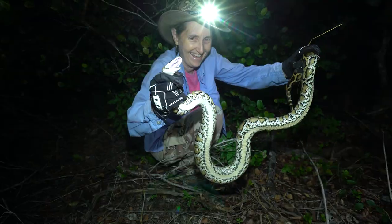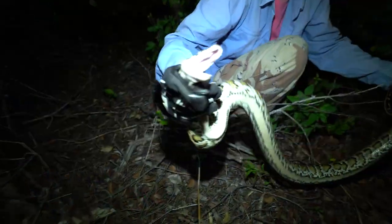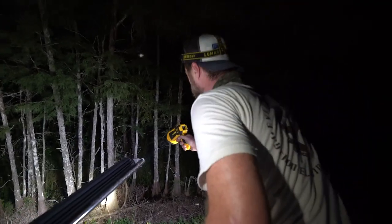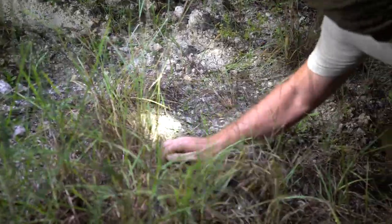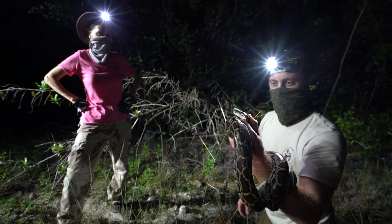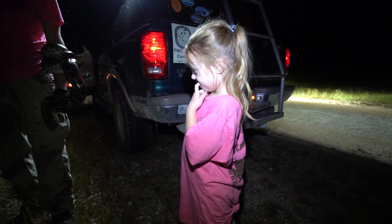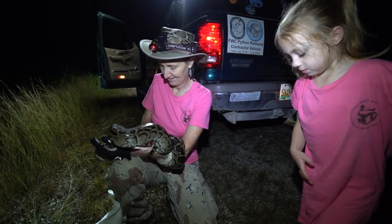As of 2020, licensed contractors like Amy, Kevin, and Donna have caught over 5,000 Burmese pythons in the Everglades — but they do it with a little help from their friends, and I couldn't pass up the chance to give it a try. Even my daughter Scout tagged along. Donna has had almost 200 volunteers help spot, catch, bag, and remove pythons from the Everglades, and Scout is going to be the youngest she's ever taken out. She's five years old — the same age Donna was when she fell in love with snakes. It's going to be a cool thing tonight.